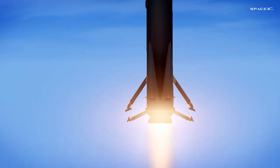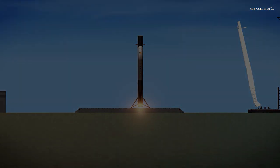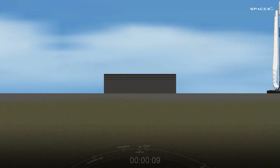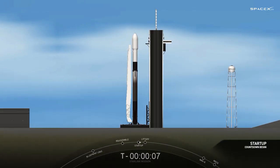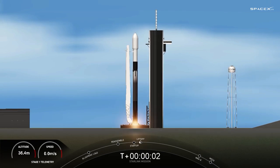T minus 15. T minus 10, 9, 8, 7, 6, 5, 4, 3, 2, 1. Liftoff. Starlink 4-7.